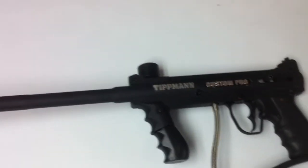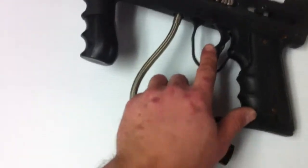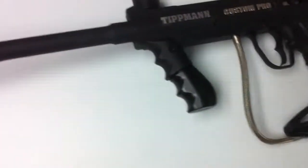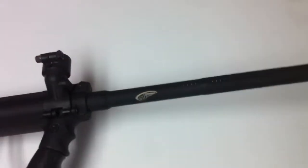We've got for sale here the 98 Custom — this is the Custom Pro. Comes with the drop forward and the double trigger. This one also has the upgraded J&J ceramic barrel on it — that's the 12 inch barrel. Shoots real nice and accurate.